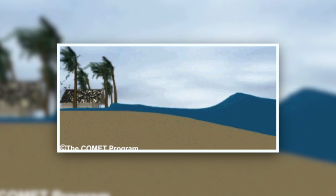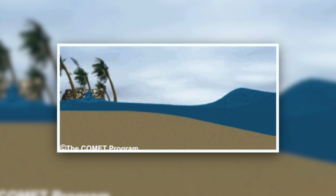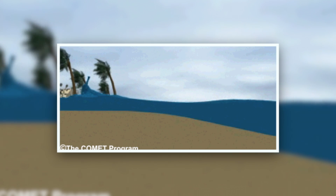Storm surge is just an abnormal rise in water over and above the predicted tide. It doesn't include tides, it doesn't include waves, it doesn't include the freshwater flooding. All of that combined would be the total water rise — or the inundation — that you might see along the coast.